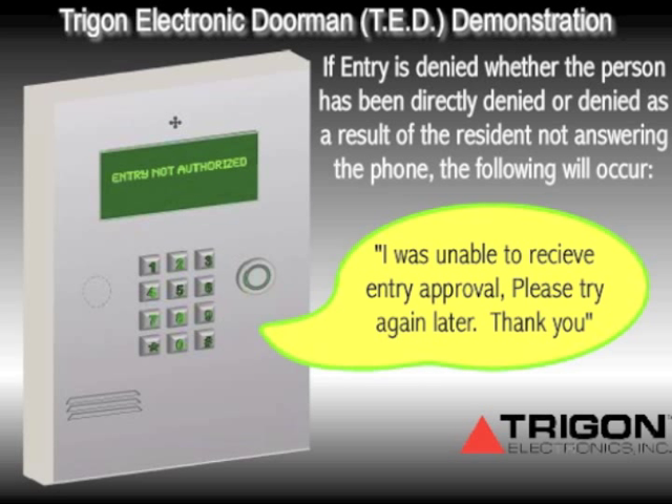If the visitor is denied entry — either directly or as a result of the resident not being home — the visitor will receive the same message. This is an added security measure so as not to reveal the occupancy status of the resident: 'I was unable to receive entry approval. Please try again later. Thank you.'